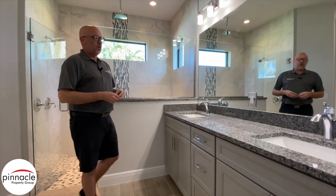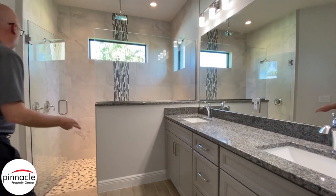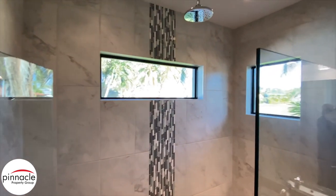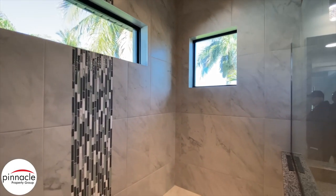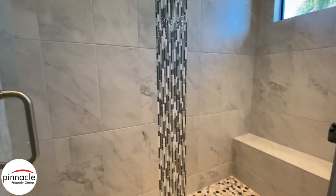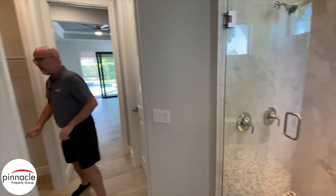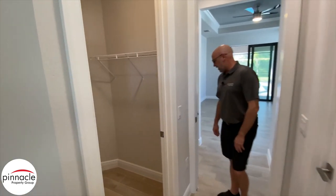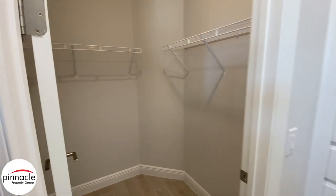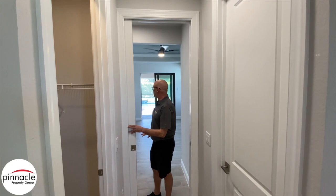We are inside the master bathroom. We have our dual vanity sinks. Inside the shower, we have our standard shower head with rain shower, and this beautiful La Stella tile that runs up and down, with a nice pebble flooring. Over here we have his and hers closets, and a beautiful feature in the Pinnacle series — the pocket door that separates the master bathroom from the master bedroom.